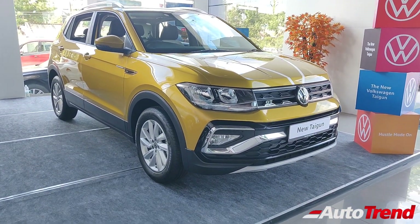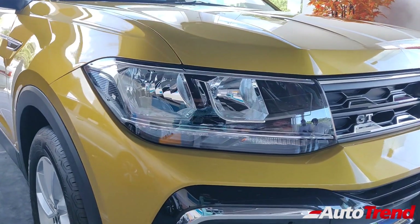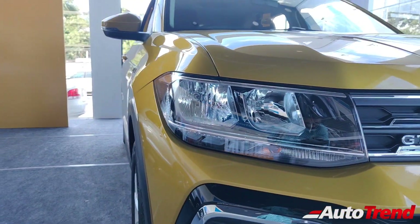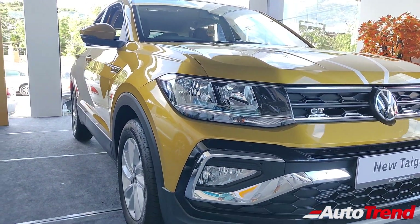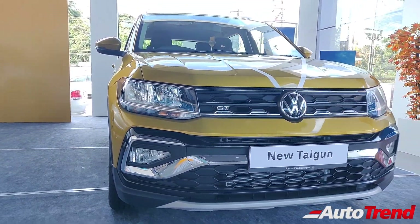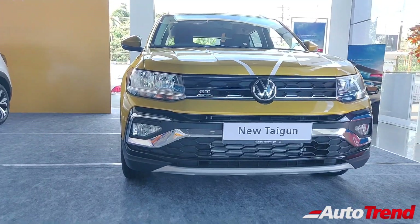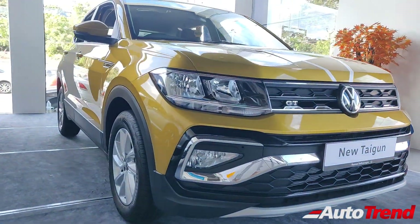This car does not get LED headlamps and instead halogen headlamps are available as standard. These headlamps are exactly the same units seen on the Highline 1L variant of the Volkswagen Tiguan. The lower bumper gets the chrome detailing as standard across all variants. Just like the top spec GT Plus automatic variant, this GT manual variant also gets the GT badging on the front grille and on the rear tailgate as well.